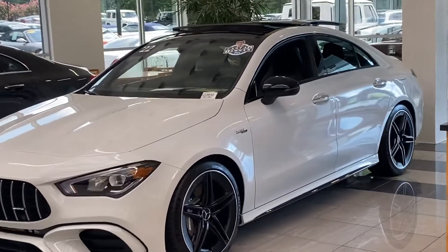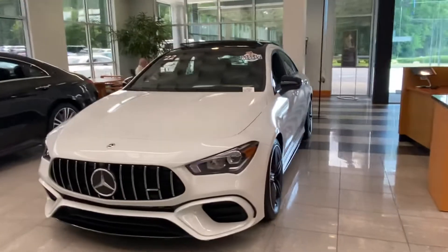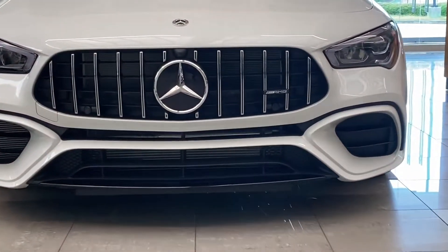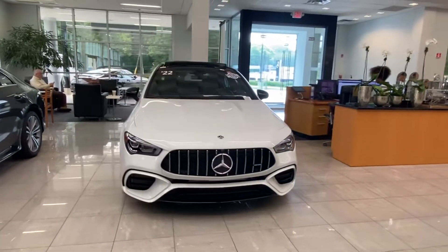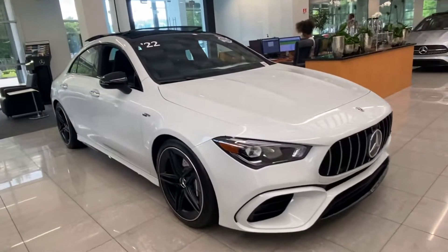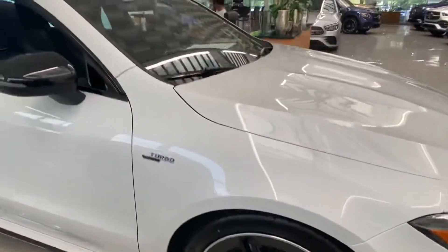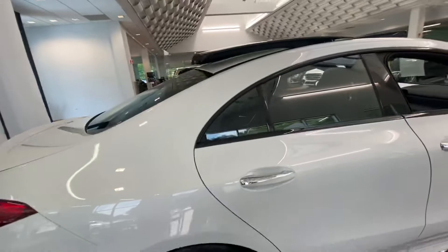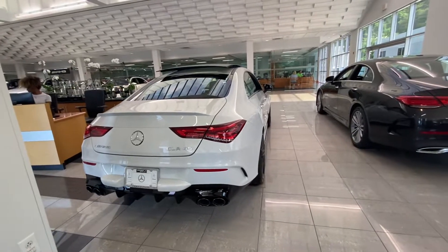I'm going to go around the exterior, then we'll move on to the inside. It's in Digital White — a very sought-after color. Being an AMG, it has upgraded wheels with the AMG calipers. It's also 4MATIC, which gives it all-wheel drive for better traction and better torque, plus dual exhaust on both sides — so quad exhaust total.